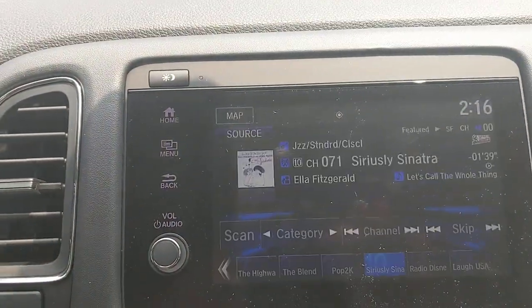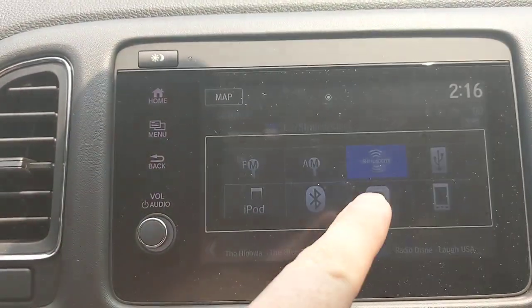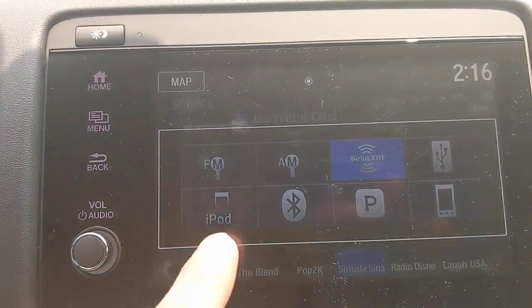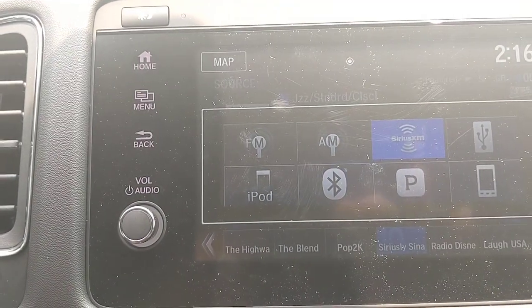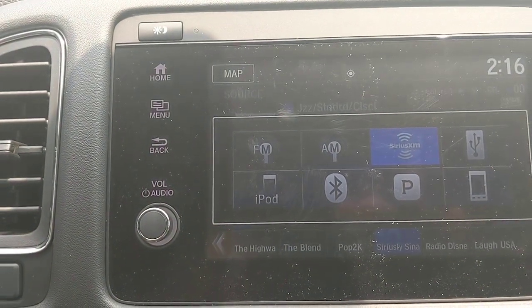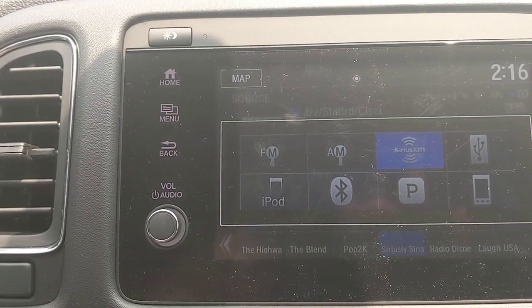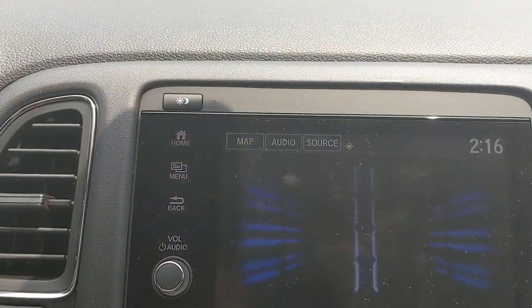For audio sources, you have FM, AM, satellite radio with 90 days free, USB ports for thumb drives with stored music, iPods, and Bluetooth to wirelessly stream music. The system is Pandora compatible — wirelessly connect and access your Pandora account, stations, like/dislike tracks, and skip, whether off the touchscreen or the steering wheel.